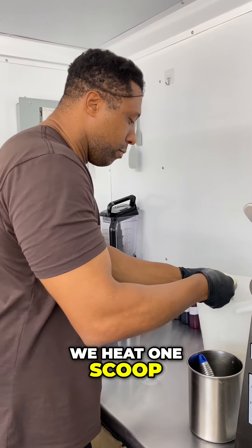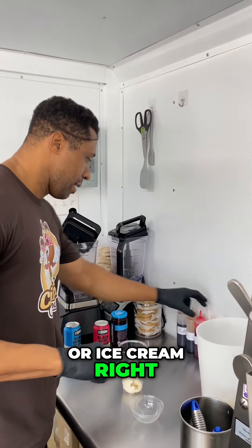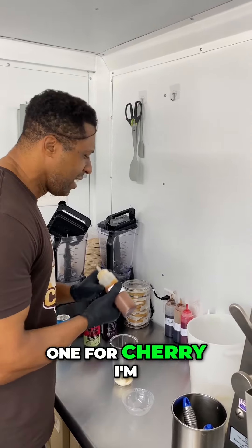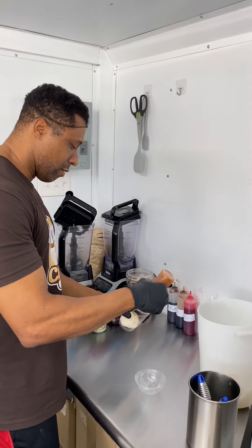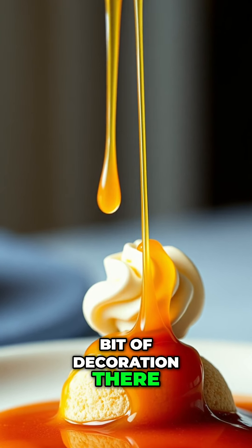We give you one scoop of ice cream. For this particular one, for cherry, I'm gonna use a little bit of caramel — just a little bit of decoration there.